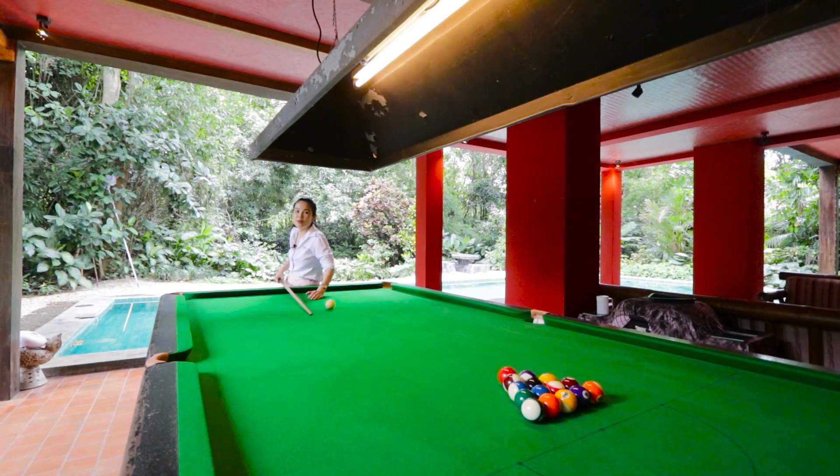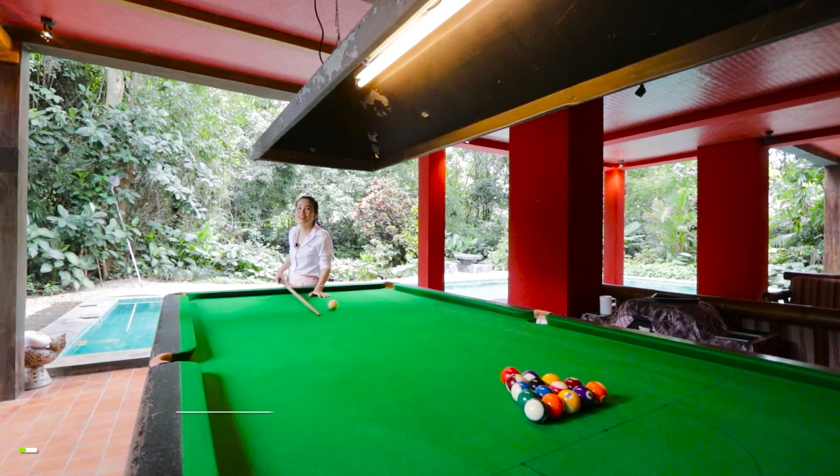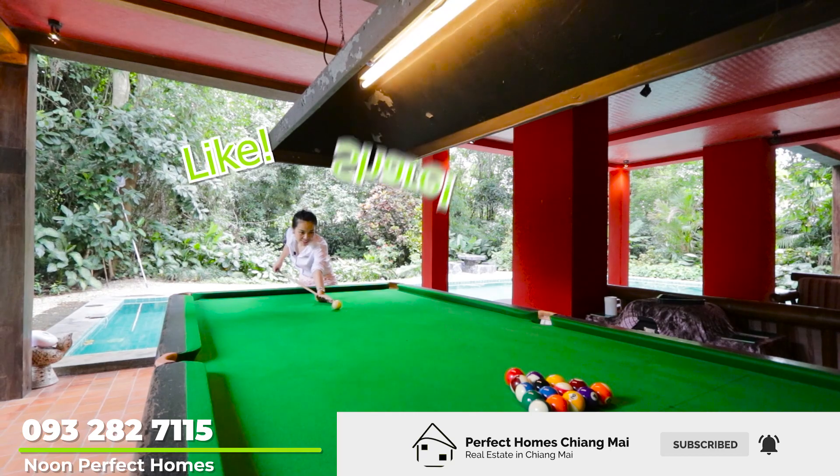Now you've seen the house. If you'd like more information or you'd like to view this house, please give me a call. Don't forget to like and comment below!